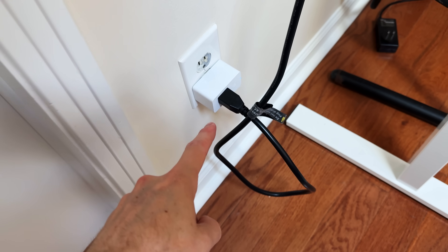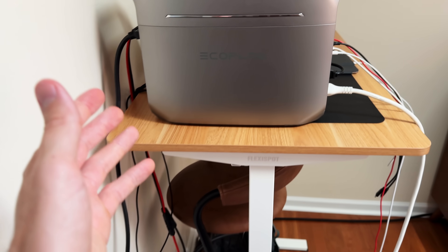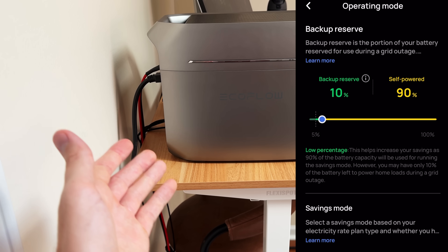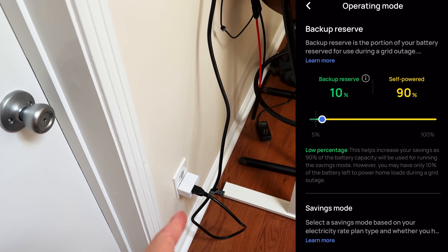So why is the power station plugged into the wall? This particular unit has a feature where you can set a battery percentage — mine is set to 10% — and above that level it will only run off solar power, and below that level it will pull from the grid. However, I've noticed that this mode does use a little bit of grid power for whatever reason, which is what I'm tracking with the smart plug. We will take that into account when we crunch the numbers.